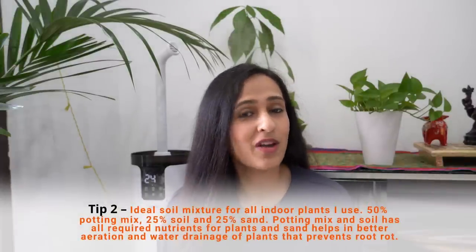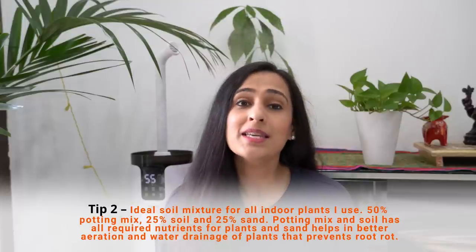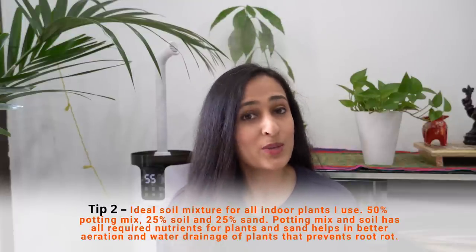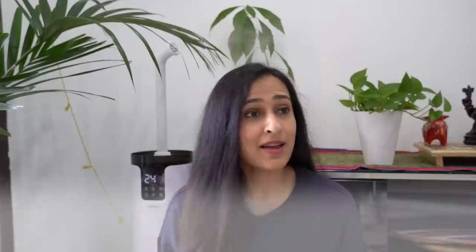So what soil mixture do I like to use for my indoor plants? I use a 50-25-25 ratio. 50% is the potting mix, which is a soilless mixture of plant compost, peat moss, perlite, coconut coir, etc. You can actually grow your plants in 100% potting mix.